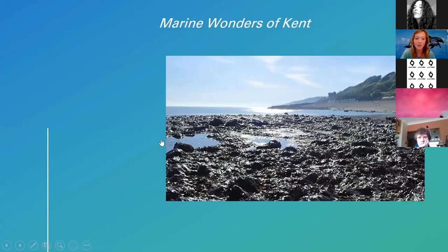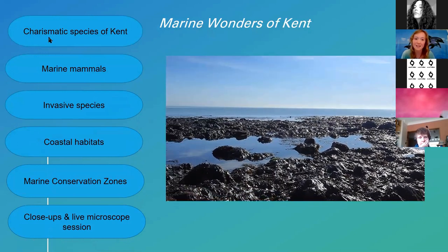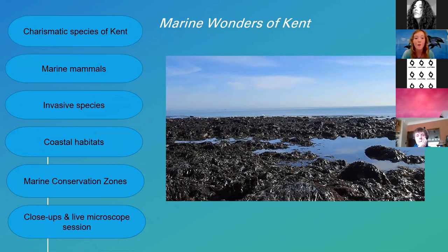I'll start by talking about some particularly charismatic species we get in Kent, then talk about some of the marine mammals around the UK coast. We'll cover invasive species, which is really important from an ecological point of view when considering ecosystems. Then we'll talk about important coastal habitats — where charismatic species live and call home — and discuss marine conservation zones. Finally, I'll help you identify common species you're likely to find at the beach, followed by the live microscope session.